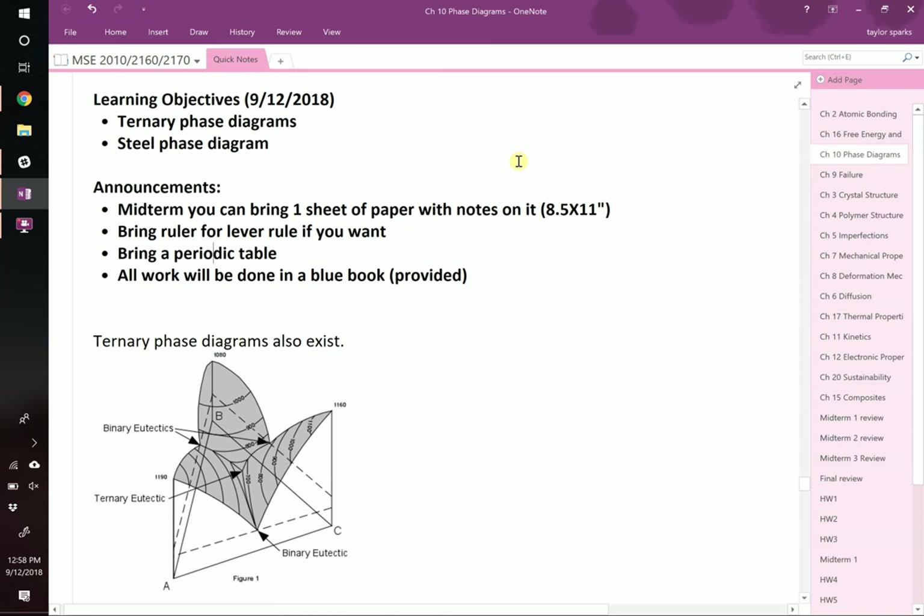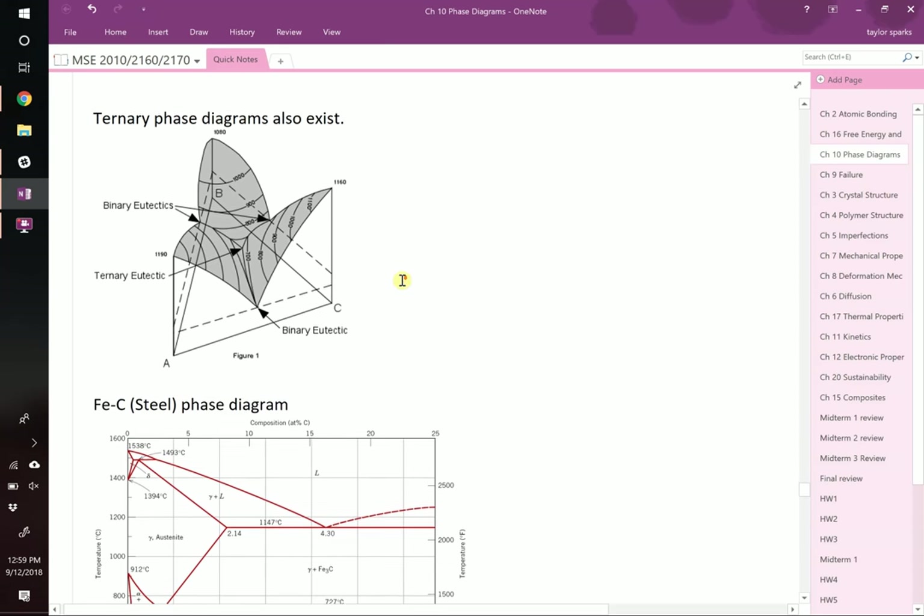Today, what do we have left to learn? The last bit we will be testing on is really just two objectives, and then if we have time we might jump to the next chapter. The two objectives left in this chapter that we haven't gotten to yet are ternary phase diagrams and the steel phase diagram. We'll talk a little bit more about drawing microstructures, but those are the two main things. So let's dive right into the ternary phase diagram.